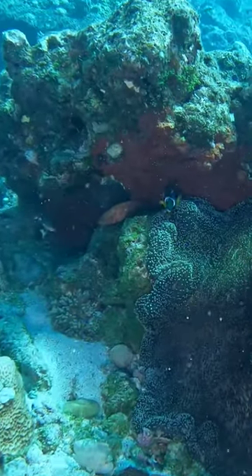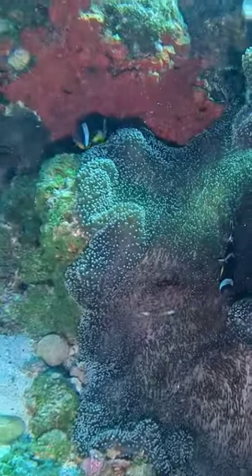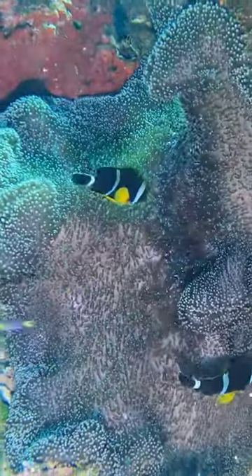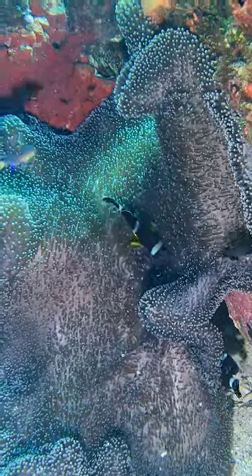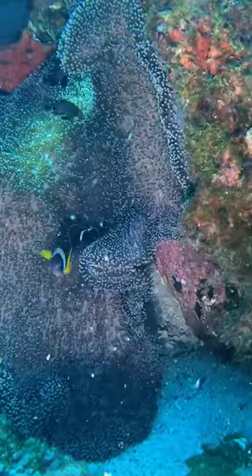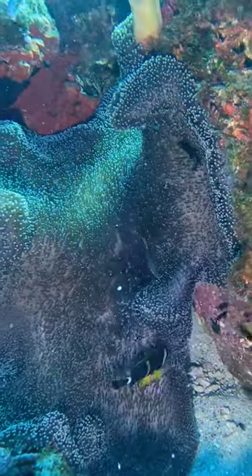This is quite an unusual anemone because it's not attached to a rock, it's not flat — it's hanging like a curtain. I watched these two anemone clownfish and they kept disappearing behind the curtain, and I wondered what on earth they were looking at, or what they were doing, or why they were going there.